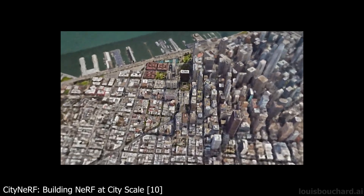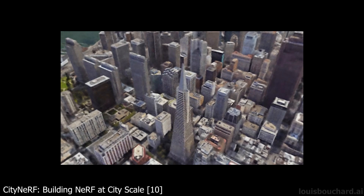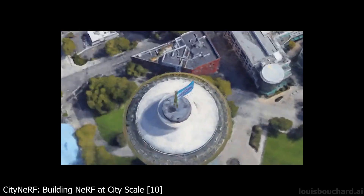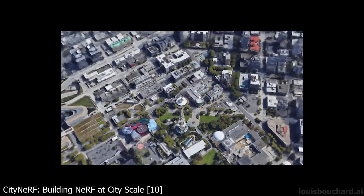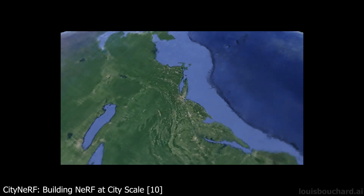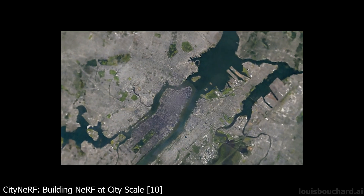Last year, we first saw NeRF, then NeRV, and other networks able to create 3D models and small scenes from images using artificial intelligence. Now, we are taking a step further and generating a bit more complex models — whole cities. Yes, you've heard that right. This paper is about generating city-scale 3D scenes with high-quality details at any scale. It works from satellite view to ground level with a single model. How amazing is that? We went from one object that looked okay to a whole city in a year. What's next? I can't even imagine.